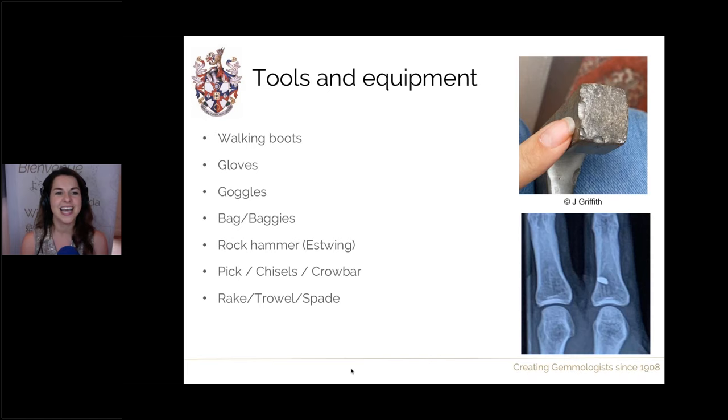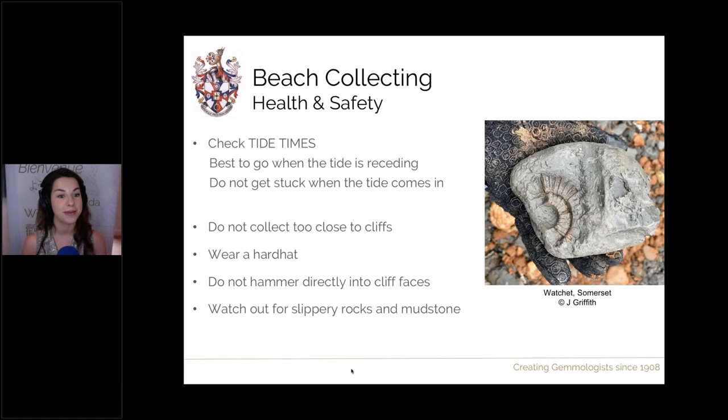Coming to the end, but I must talk about health and safety. When collecting at the beach, always check tide times — they are never the same and tides can come in faster and higher depending on the day. Always plan your trip in advance, find out the highs and lows of the tide, go when the tide is receding, and make sure you know what time you need to be back by so you don't get trapped on the beach. It's also very important not to collect too close to cliffs — rockfalls can happen at any time with rarely any warning. Look for overhangs and avoid them completely. A hard hat is recommended if you're anywhere near cliffs, especially when jetting in Whitby, where the cliffs are made from very flaky shale.